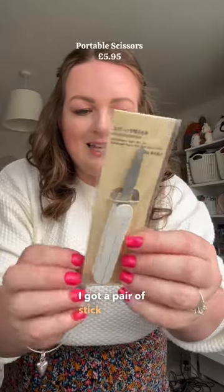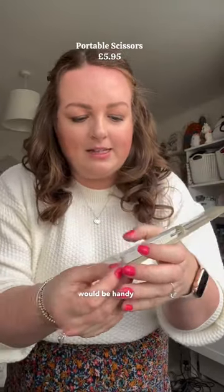I got a pair of stick scissors. I thought these would be handy for popping in our first aid kit. Handy little scissors and then they just slide back like that.